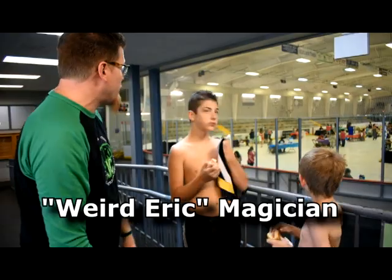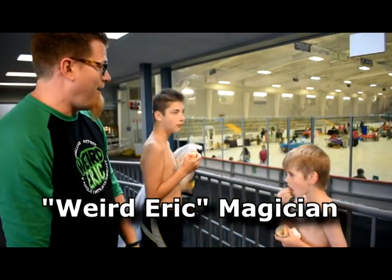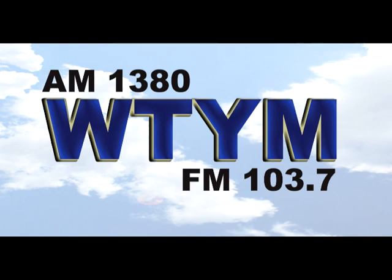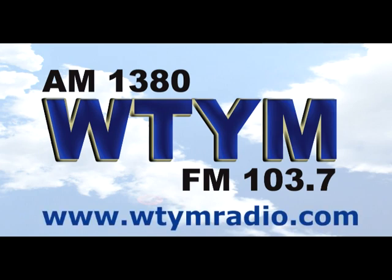If you want to come back over here, I'm doing a magic show for everybody at two. Sounds good. Thanks, Dad. WTYM Katanning, Fort City — on the radio at AM 1380 and FM 103.7, and online at WTYMRadio.com. Radio, computer, or smartphone — stay connected to radio for your neighborhood.